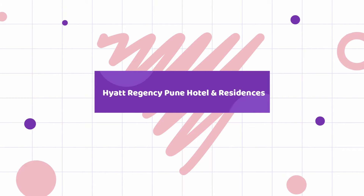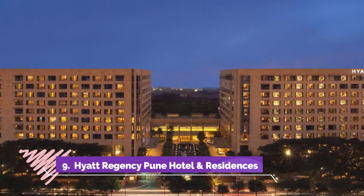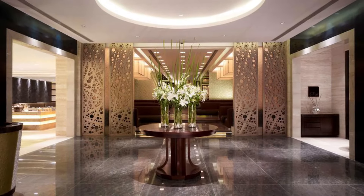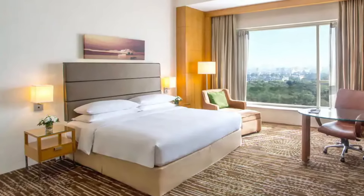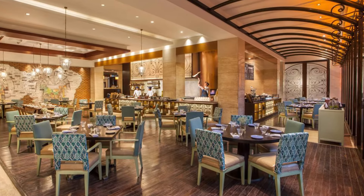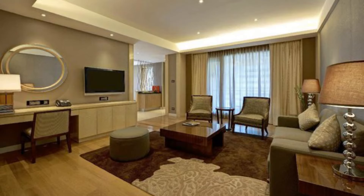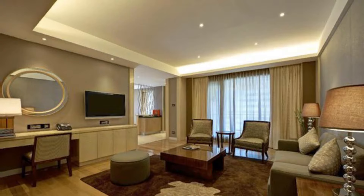Hyatt Regency Pune Hotel and Residences. Located near Pune Airport, Hyatt Regency Pune enjoys a commanding position in the shopping and business hub of Pune. The hotel lies 2.5 kilometers from the city center and provides accessibility to important town facilities. With its convenient location, the hotel offers easy access to the city's must-see destinations. A selection of top-class facilities such as 24-hour room service, free Wi-Fi in all rooms, 24-hour security, taxi service, and wheelchair accessibility can be enjoyed at the hotel.